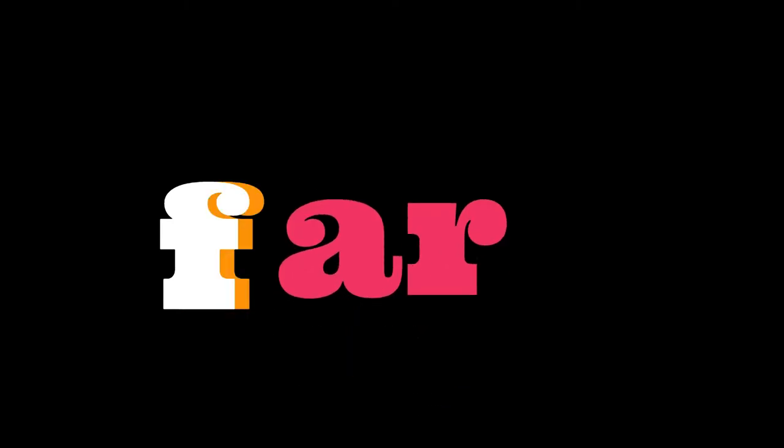F-A-R gives you the word far. Near and far. Cookie Monster is far — now he's near. He's far, he's near. Near and far. And A-R gives you far.